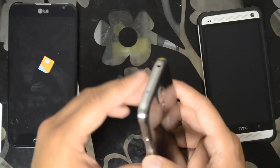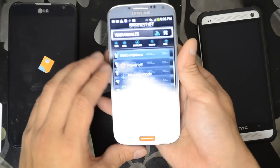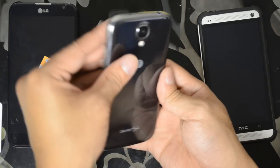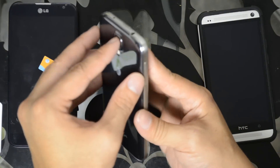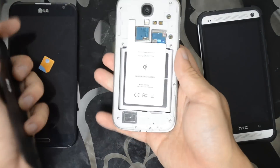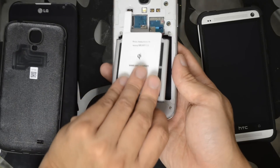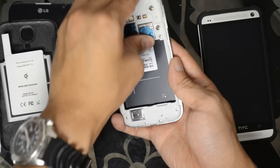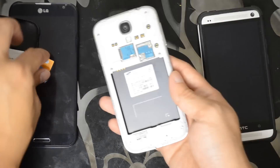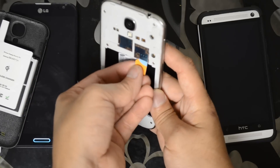Now let's go ahead and switch this out. My Samsung Galaxy S4 does have a Qi charger, as you can see. Let's swap out the SIMs and get back on my AT&T account.